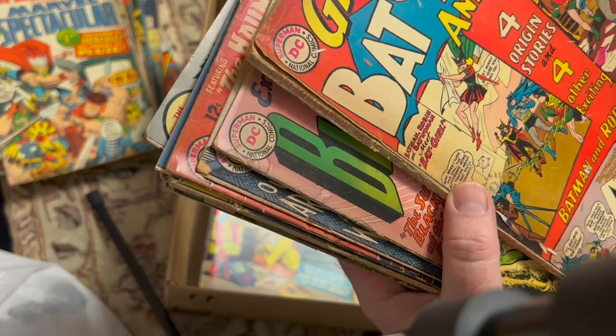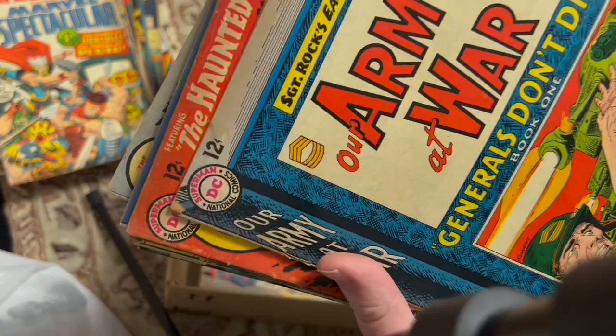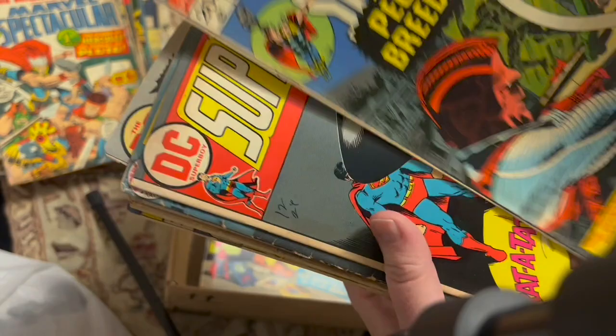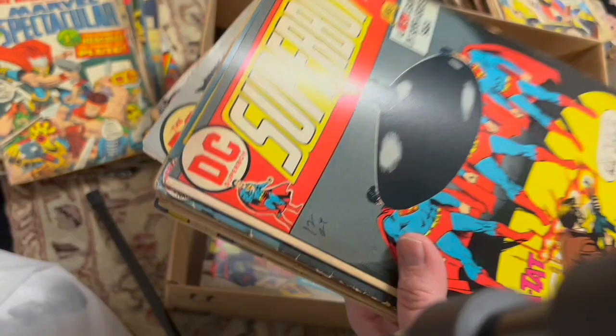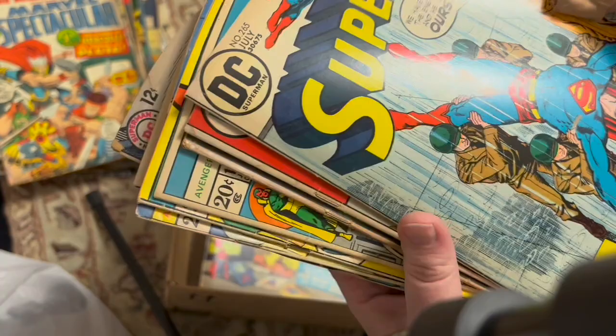Another Batman Annual — no back cover. Blackhawk 186, Our Army at War 147. G.I. Combat 103. Batman 100-pager 254 — I like that book. Thor 220. Marvel Spectacular reprinting the first appearance of the High Evolutionary. Superboy 193. Adventures of Jerry Lewis. Only the cover of that Flash book.